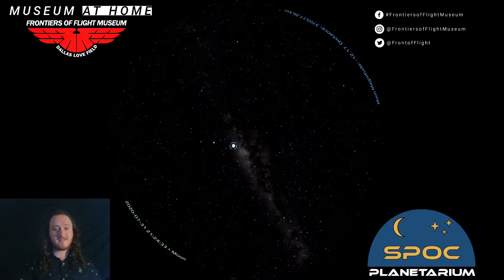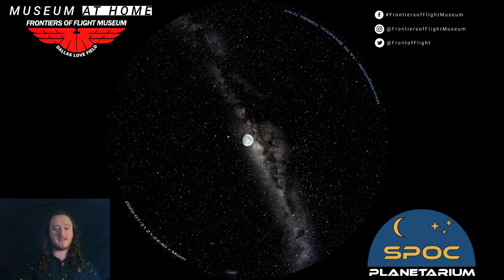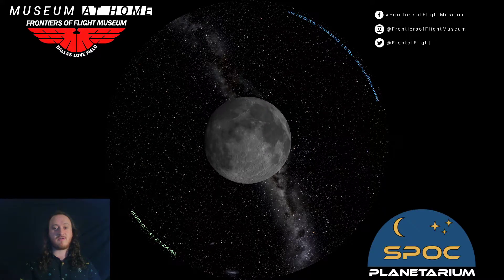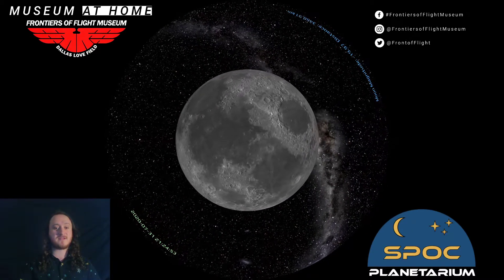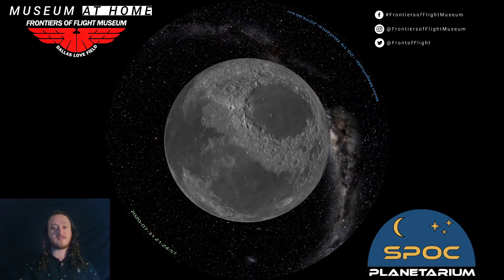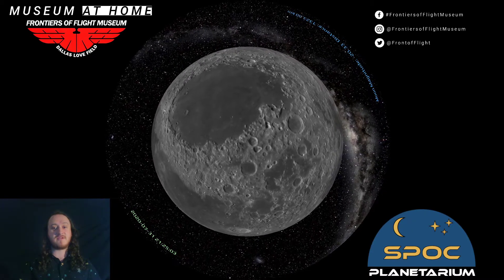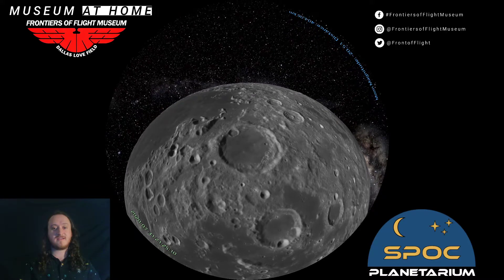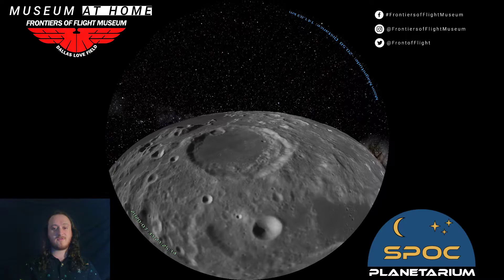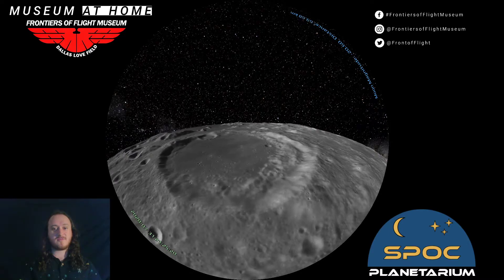Leaving Earth took the astronauts about three days to get to the moon — we're going to do it in a little less time. We can show off our full moon; we have full control in the planetarium. We can examine craters, and we have programs available for all grade levels aligned to the TEKS standards. We can even land on the moon just like the astronauts did. Let's find a nice open spot — there we go.